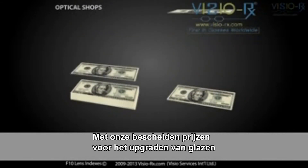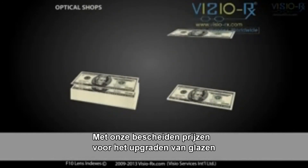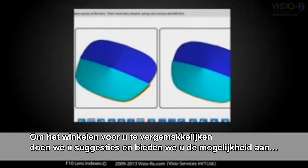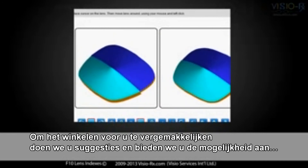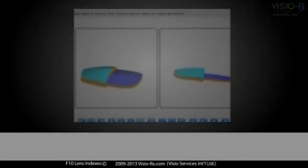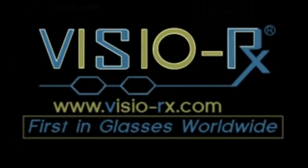Lens upgrades tend to be very costly in an optical shop. With our modest prices for lens upgrades, you can now look your best without breaking the bank. To make your shopping more convenient, we'll make recommendations for you, and provide you with the possibility to compare shape, thickness and weight for lenses of your choice.